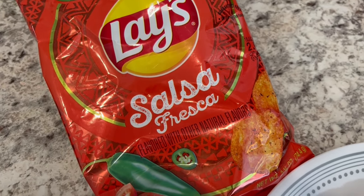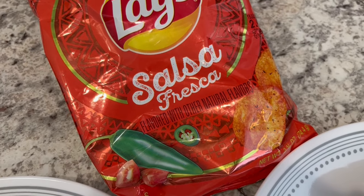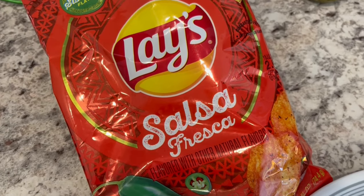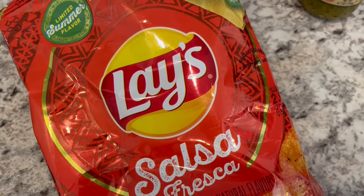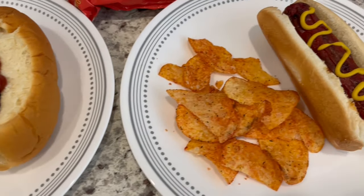I picked up this bag of Lays — I think maybe from Walmart — and it's their summertime limited flavor. We both tried it and we both said it's okay. You can't really taste much; it does have a bit of a twang to it, but neither of us is particularly crazy about it. I would not repurchase this again.